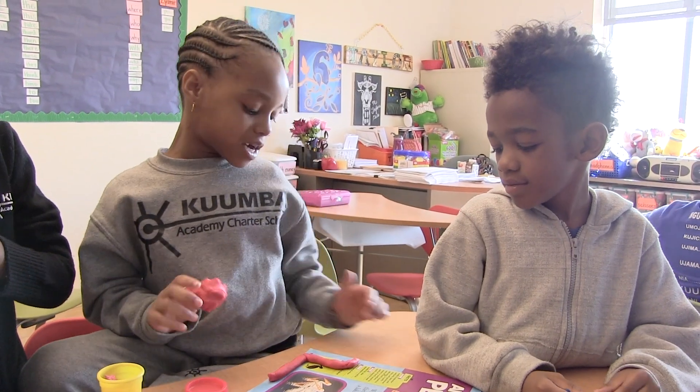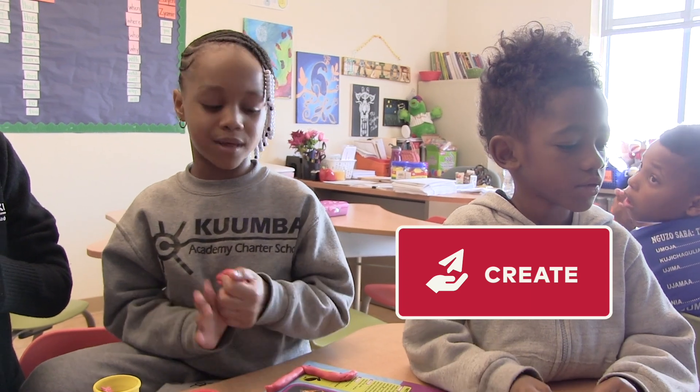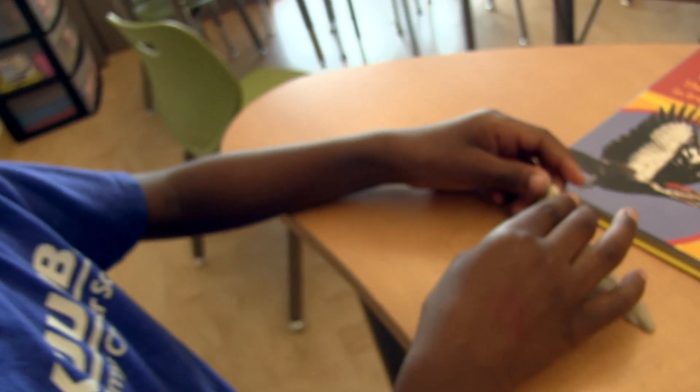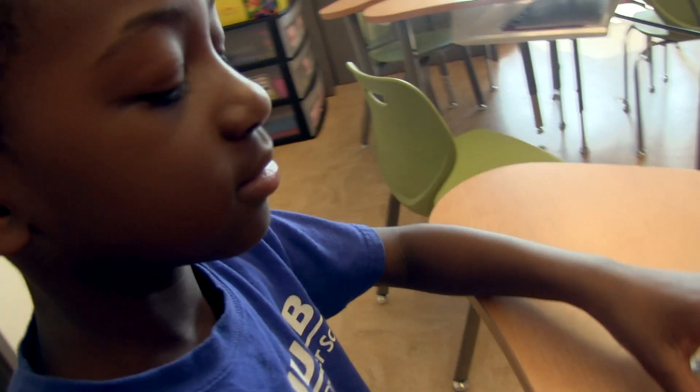I look at the picture to help me make the body with Play-Doh. The create lab gives students the opportunity to express a range of content understanding through visual arts, developing their fine motor skills, craftsmanship, and perseverance through multiple drafts.